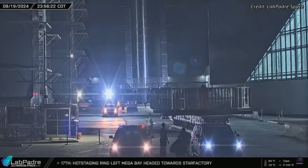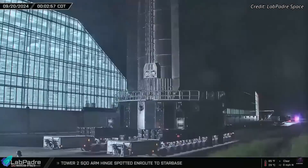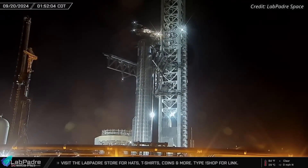Last Friday morning, Super Heavy Booster 12 and its hot stage ring emerged from the mega bay, embarking on their journey to the launch site. After arriving, the booster was moved in between the tower arms.